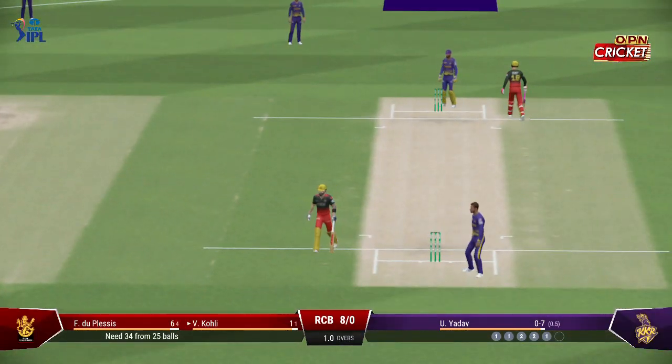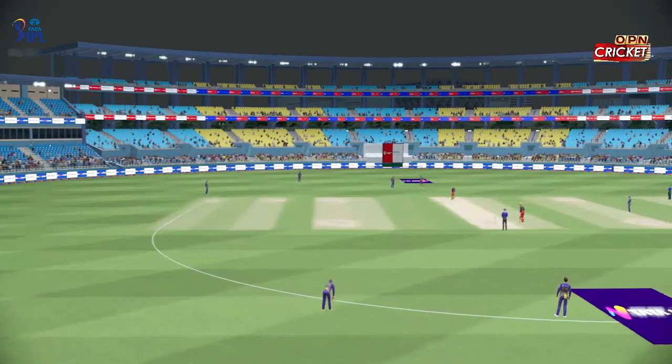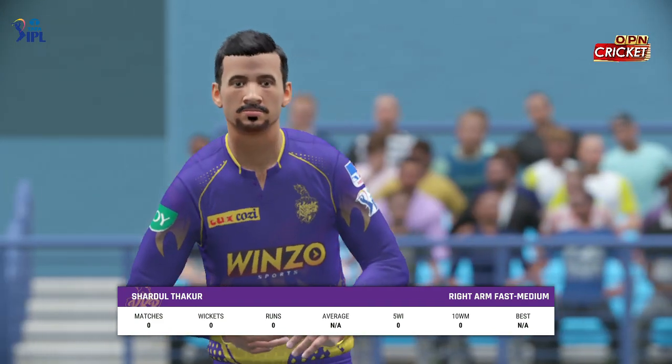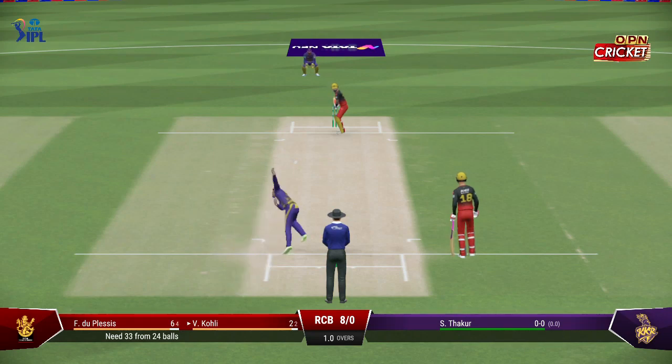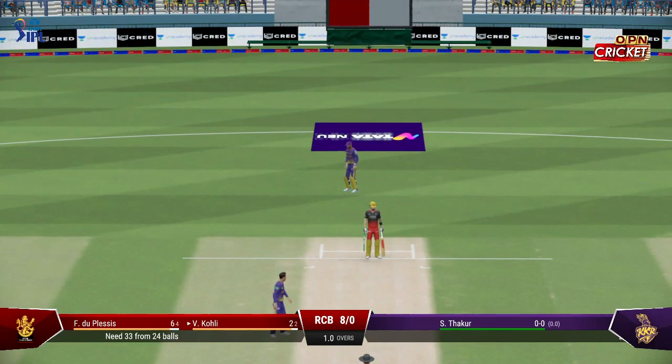End of the over — eight off it. The Royal Challengers are eight for none. Going with pace now, straight to the fielder. A little late on that, no runs scored.